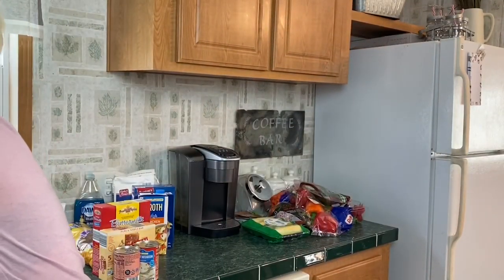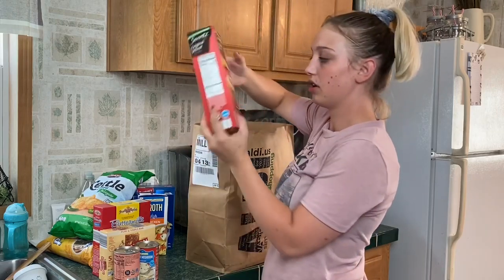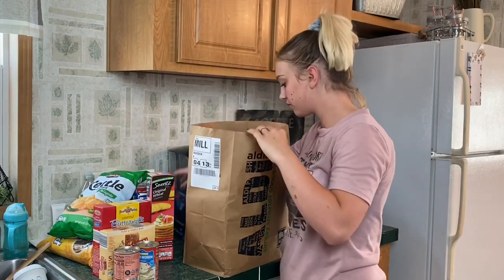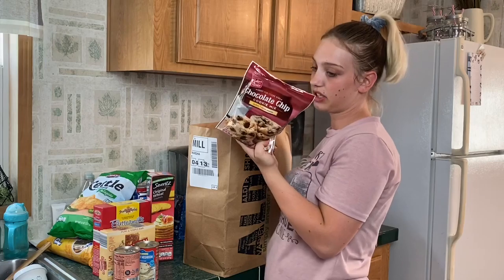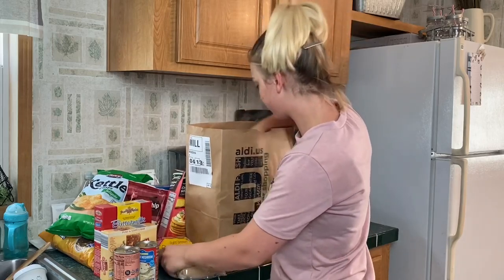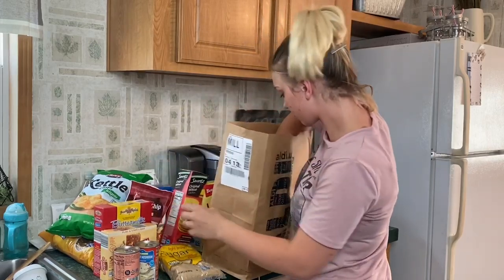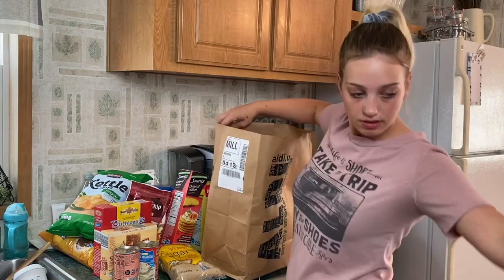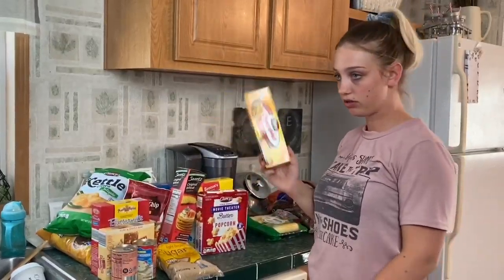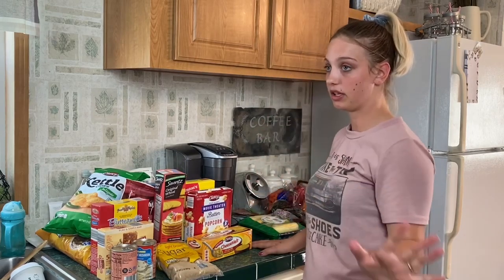Next bag: jalapeno kettle corn chips, original wheat crackers, Oreo cookies, a chocolate-shaped cookie mix I wanted to try, brown sugar, more graham crackers, vanilla wafers, some baby wipes, Moose Munch popcorn, and Milky Way bars.